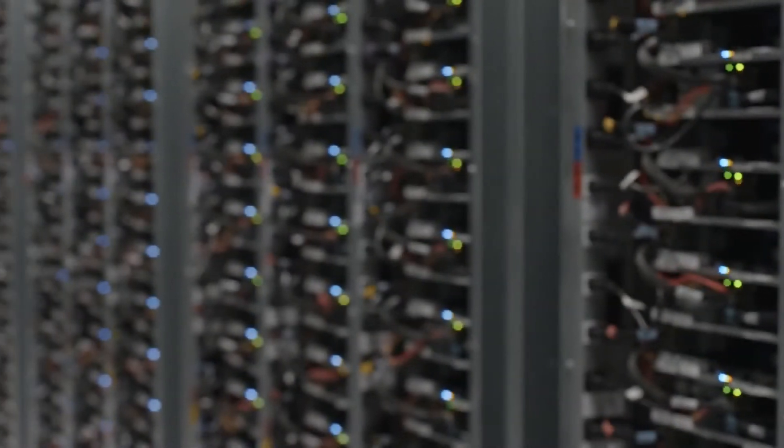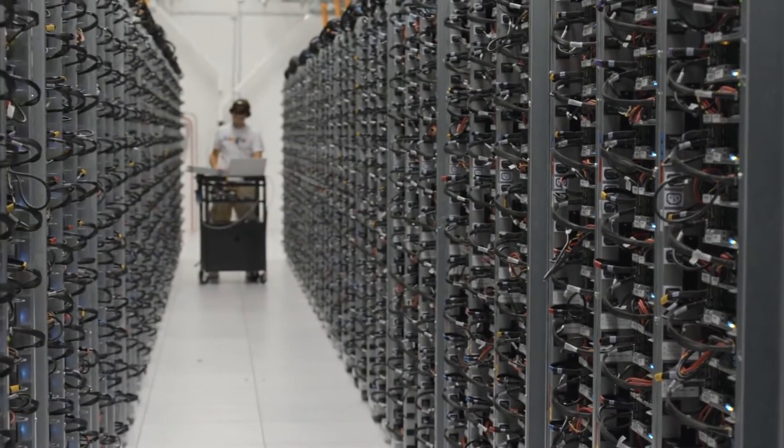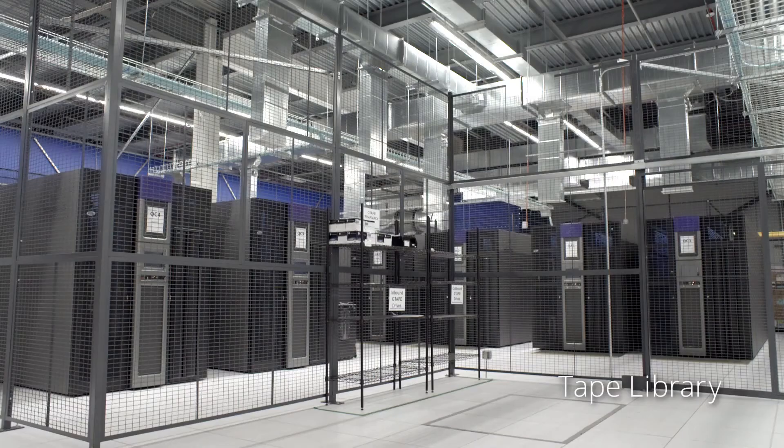To ensure you have access to your data whenever you need it, we keep each piece of data stored on at least two servers. We store another copy of the most important data on digital tapes.